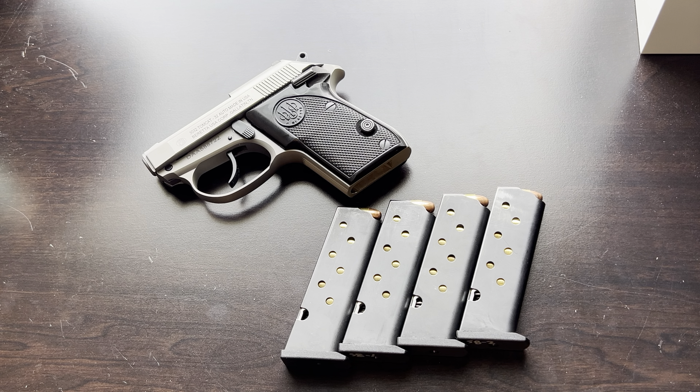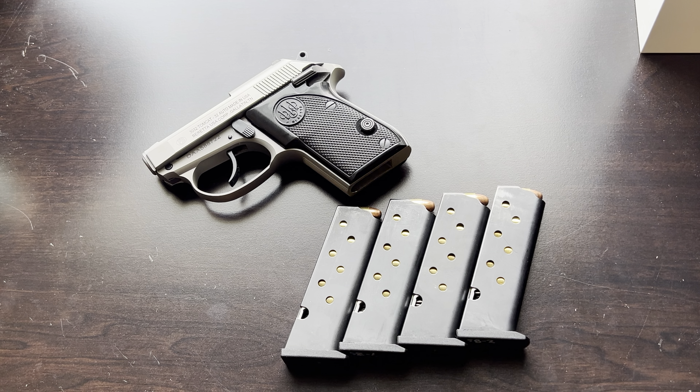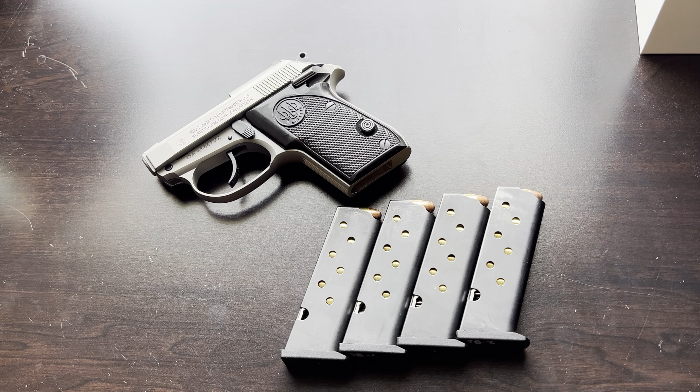Hollow points typically fail to penetrate to adequate depth out of these short, tiny barrels. It's one or the other — you're going to get either expansion or penetration — and I'm choosing penetration. Full metal jacket is also best overall for reliability of feeding. This is a departure for me because I'm a big hollow point advocate for carry, but with rounds like the .32 out of a tiny barrel, I'm just going to keep it simple with FMJ.